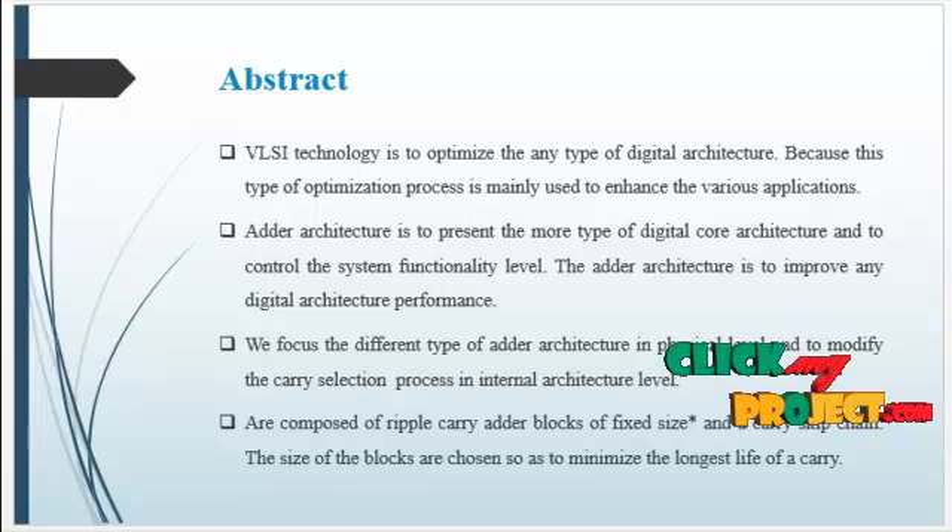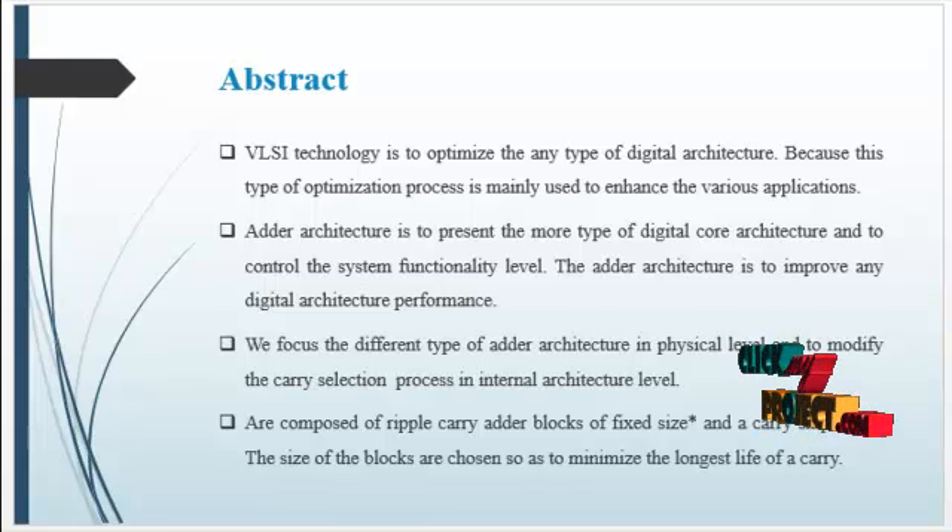In this project, we focus on different types of adder structures and modify the carry selection process at the internal architectural level. The architecture is composed of a ripple-carry adder and ripple-carry chain. The size of the blocks is chosen so as to minimize the longest carry path, giving an efficient result.